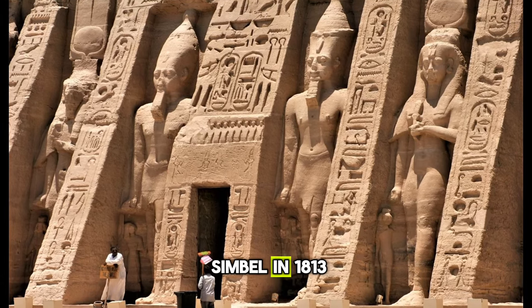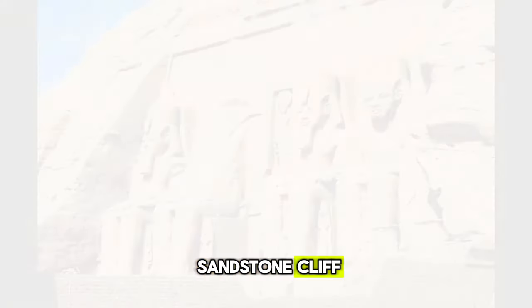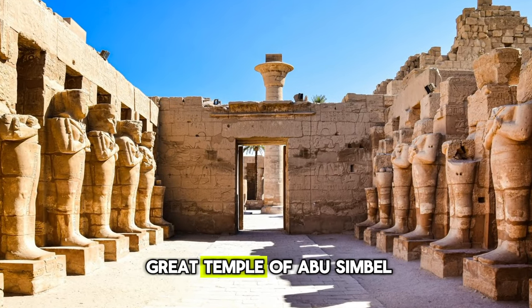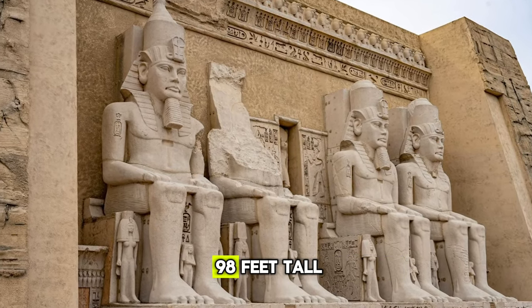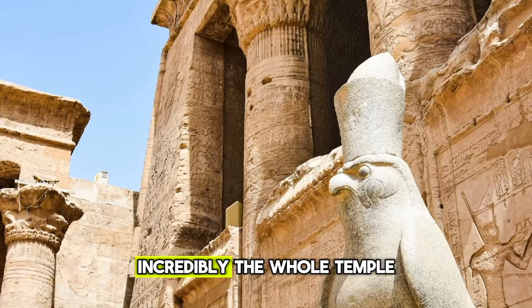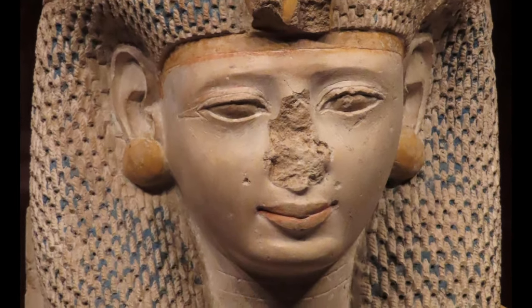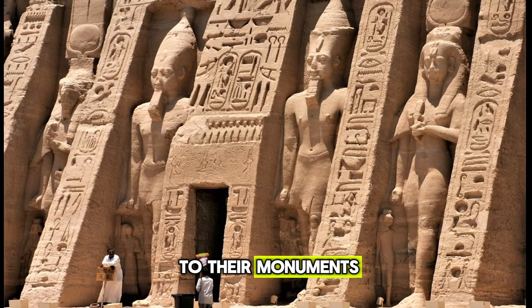Halfway through our secrets, we come to number 5: the Temple of Abu Simbel. In 1813, a young explorer found cave carvings cut into a massive sandstone cliff. What emerged from excavations was one of Egypt's most impressive rock-cut temples, the Great Temple of Abu Simbel. Carved out of the solid cliff face, this enormous temple stands 98 feet tall and is dominated by four seated colossal statues of Ramesses II. The temple was a display of ego by Egypt's most powerful pharaoh. Incredibly, the whole temple was relocated in the 1960s to avoid being flooded by the Aswan Dam, demonstrating how highly it is valued. Abu Simbel represents the incredible skill and dedication the ancient Egyptians devoted to their monuments.